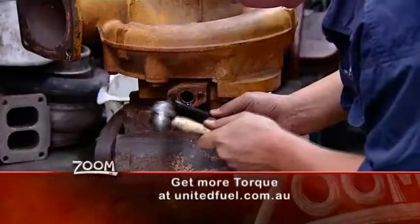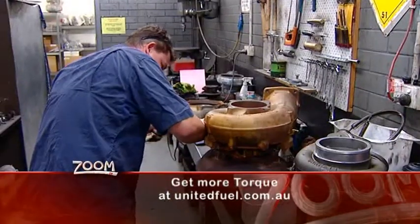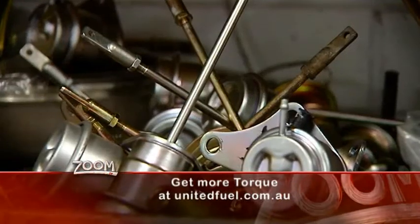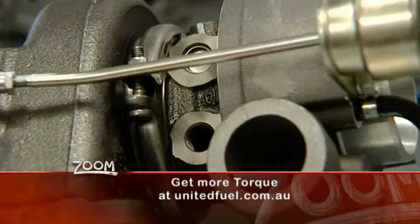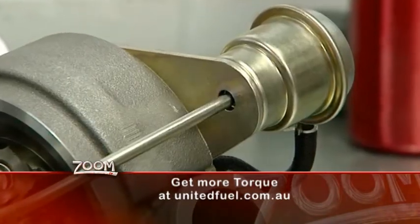A turbo can blow up an engine if it's not controlled properly, and this is done by a thing called a wastegate. The wastegate is usually controlled in vehicles by the ECU, or the engine control unit.